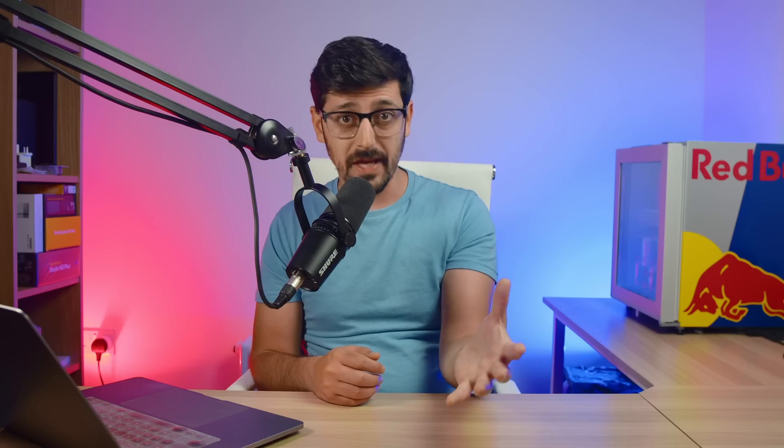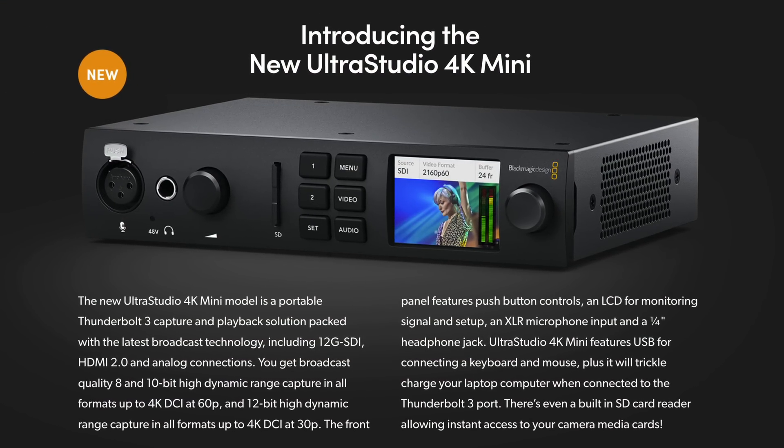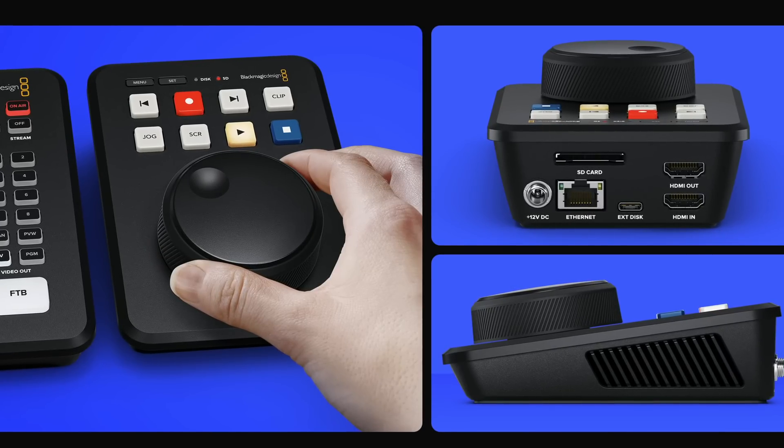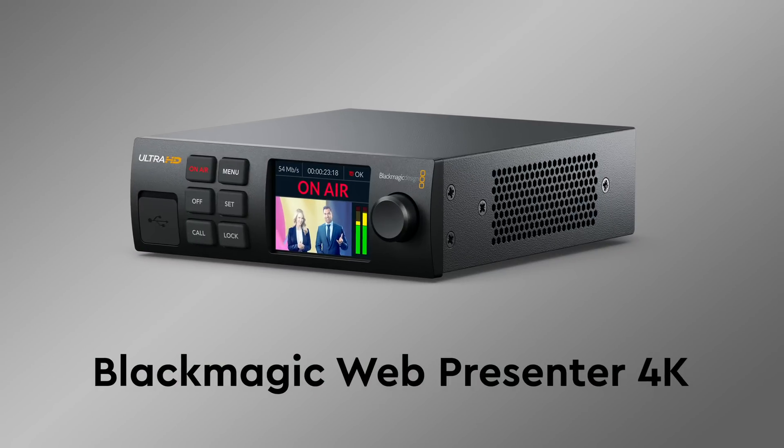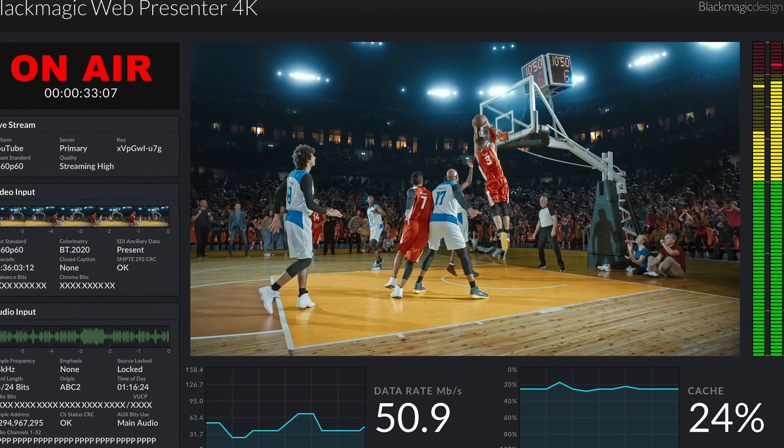The reason I think a 4K ATEM Mini is almost a certainty to come is because of the already existing 4K ecosystem that Blackmagic have. They recently brought out the Blackmagic Studio Camera 4K and the 4K Pro, so they've got 4K cameras that can do 4K output over HDMI. They've also got things like the Ultra Studio 4K for bringing in graphics in 4K. The recently released HyperDeck Shuttle is HD-only right now, but they could easily upgrade that to 4K in the same form factor. They've already got the technology to encode and broadcast in 4K — they have the existing Web Presenter 4K, and they could take that technology and put it into the ATEM Mini 4K model.